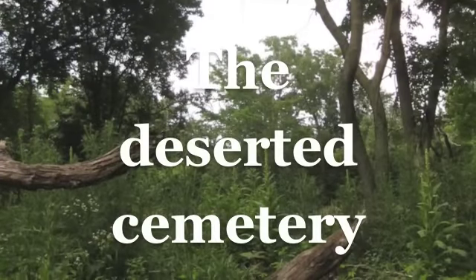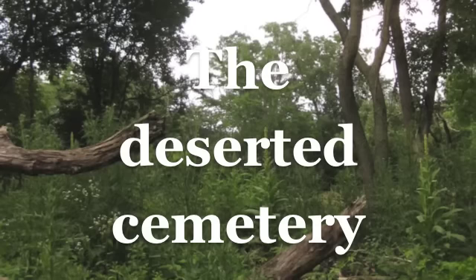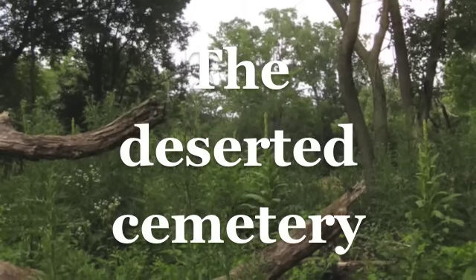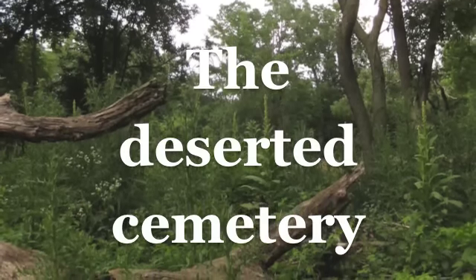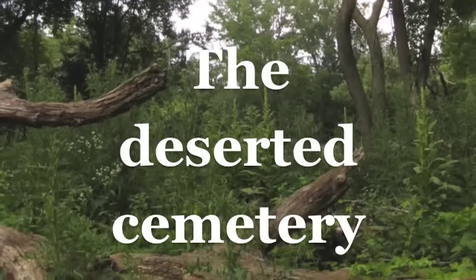There was an old cemetery from 1855 on part of the Don and Nordis Estrum farm southwest of Cannon Falls. But by this time, most of the markers of the burial sites had disappeared. But Don wanted to fix it up. It's a matter of honoring those who have gone before.